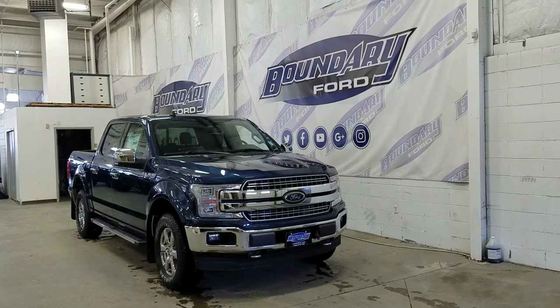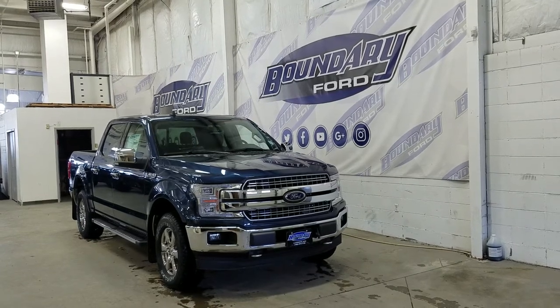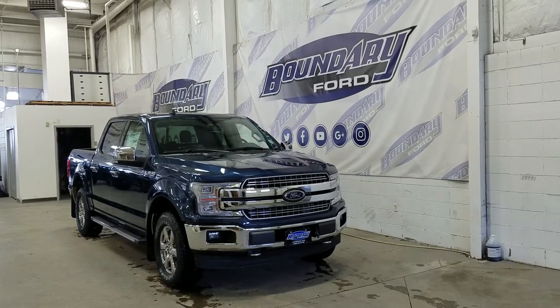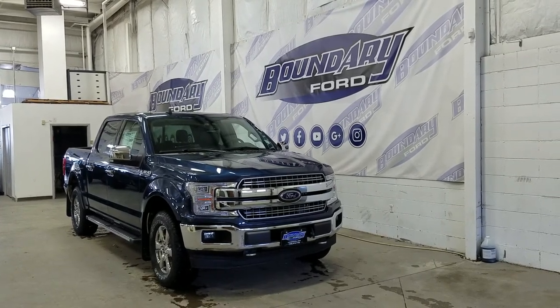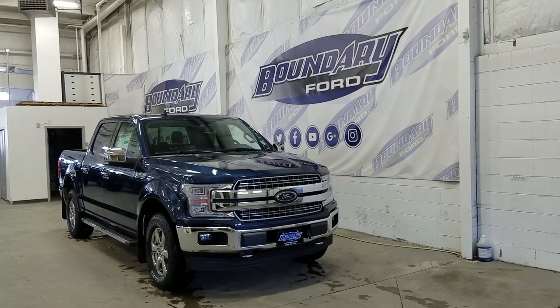Over at the side we have our 18-inch aluminum wheels wrapped in Goodyear tires. We also have a pair of running boards, as well as chrome mirror caps and door handles. At the rear we have privacy tinted windows, and up top we have a beautiful twin panel moonroof.